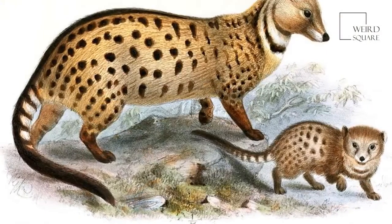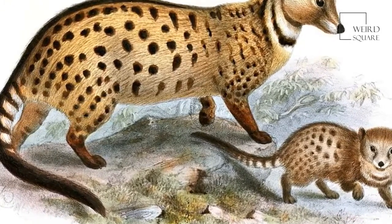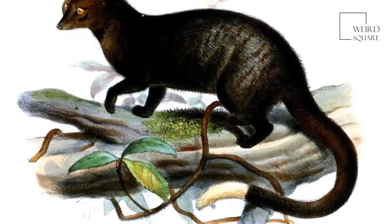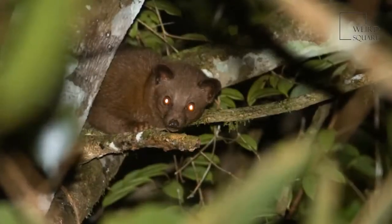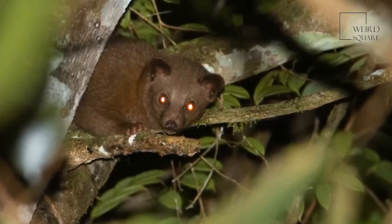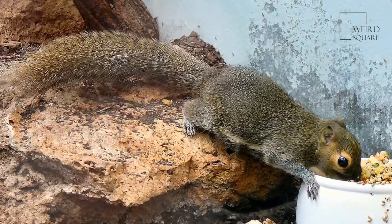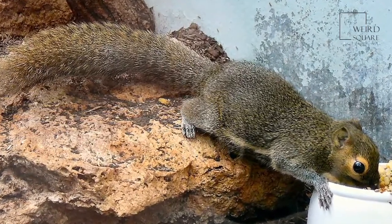The African palm civet is an omnivorous animal, and like other species of civet, it survives on a diet comprised of both plants and other animals. Despite this, pineapples and other fruits make up the majority of its diet. Small animals such as rodents, lizards, birds and frogs are also hunted by the African palm civet, along with insects. African palm civets feed by holding their prey in their hands and biting it powerfully a number of times to kill it, before swallowing it whole.